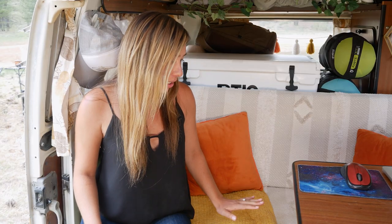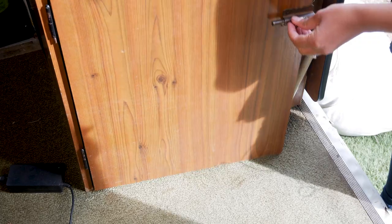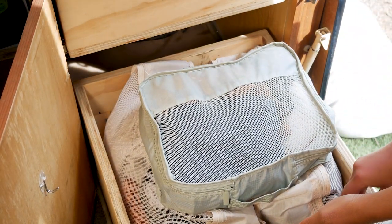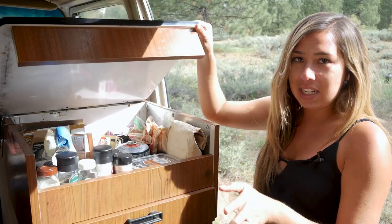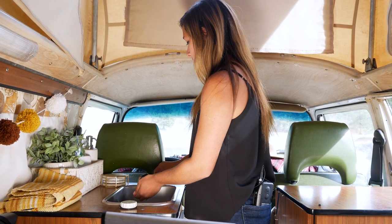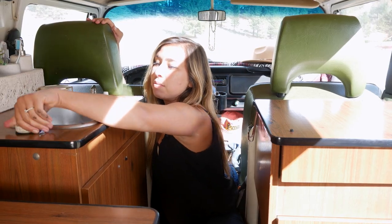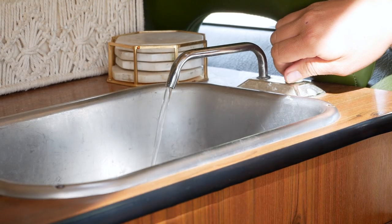My clothing storage is down below the bench in these pull-out drawers. On top of that, I also have this cabinet that opens up. We keep some of our food here — spices, seasonings, coffee, that kind of stuff. And then anything else, we have a bag down below that keeps larger items. Directly across from our pantry, we have our sink. Our sink runs with electric power from a seven-gallon tank that was built into this whole design. It fills up really easily through this little spout — we just run a hose right into it and fill it up from any campsite or water source we get.